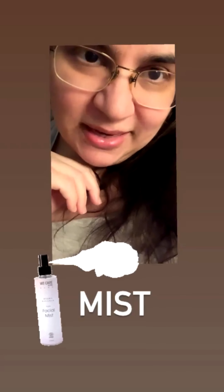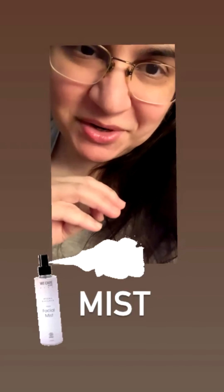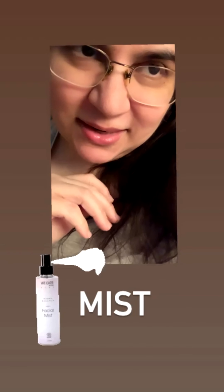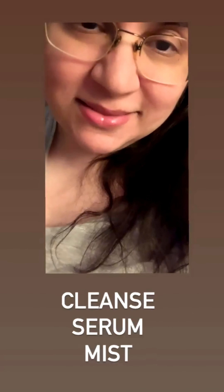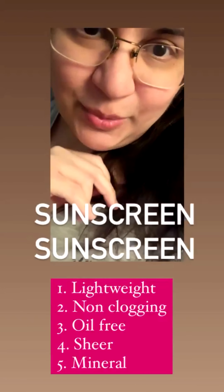An additional step you can add is a mist. Aloe vera, rice water, coconut water, or cica mists are beautiful soothing options. A rose hydrosol mist — water distillate of rose, not rose essential oil — is also lovely. Apply your serum first, then the mist, as all these ingredients are water-soluble and very gentle.